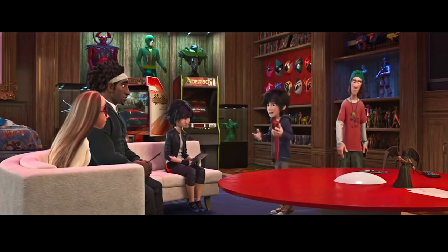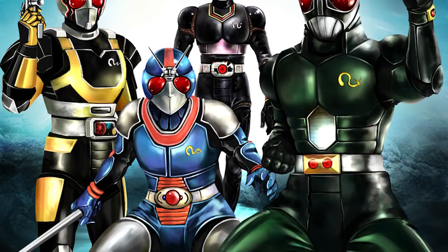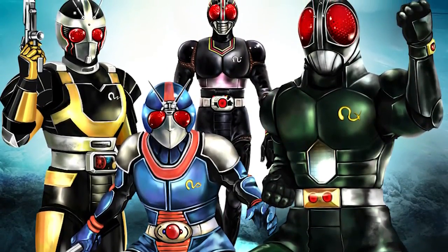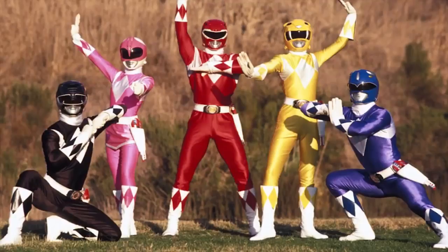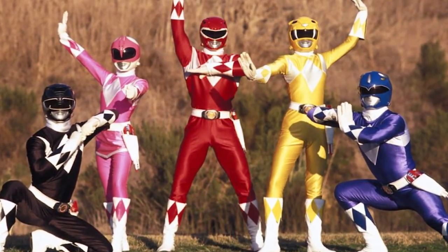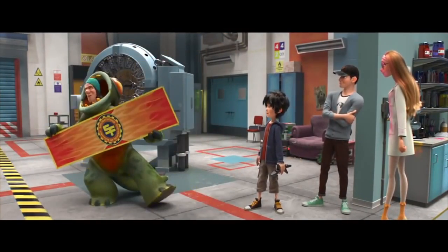One of the more amusing, obscure references is the placement of the Kamen Rider and Super Sentai-inspired masks in the background of Fred's Geek Room. Kamen Rider and Super Sentai are Japanese superhero-esque shows that usually feature teens or young heroes transforming into armored heroes that protect the innocent from evil monsters. Super Sentai is essentially the basis for what became Power Rangers in the U.S. A reference to Kamen Rider in a Disney movie? It doesn't get much better than that.